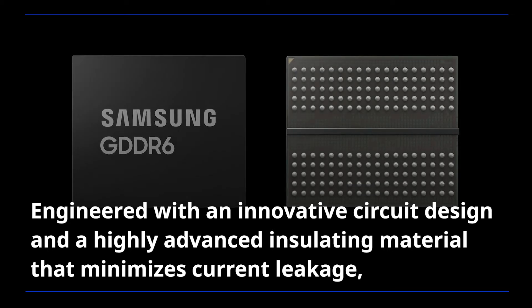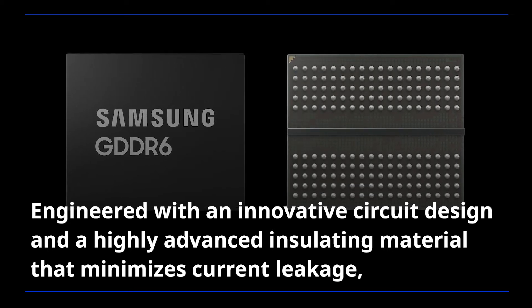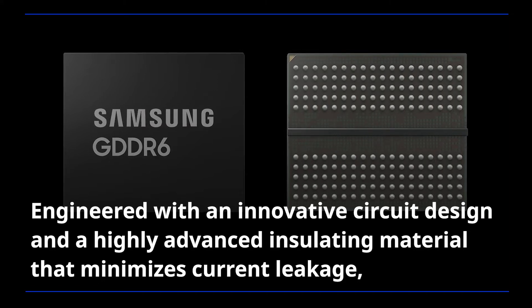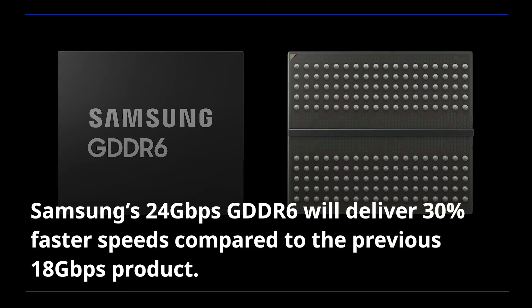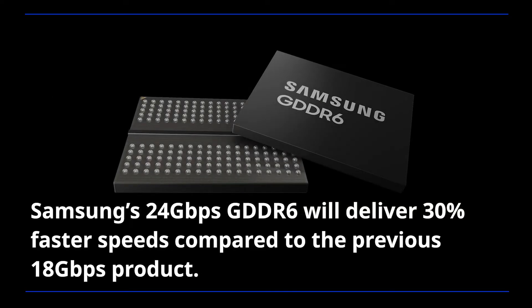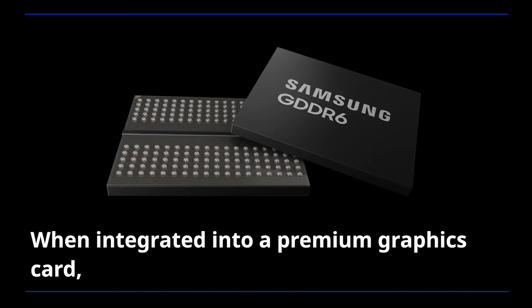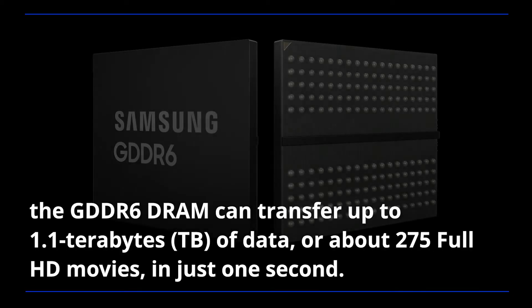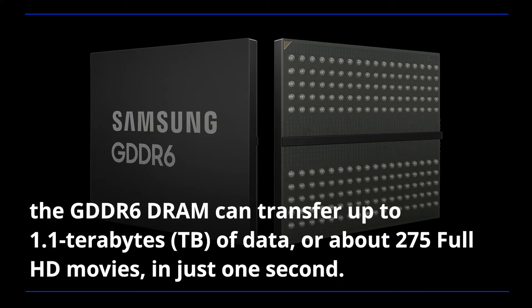Engineered with an innovative circuit design and a highly advanced insulating material that minimizes current leakage, Samsung's 24 gigabit per second GDDR6 will deliver 30% faster speeds compared to the previous 18 gigabit per second product. When integrated into a premium graphics card, the GDDR6 DRAM can transfer up to 1.1 terabytes of data — or about 275 full HD movies — in just one second.